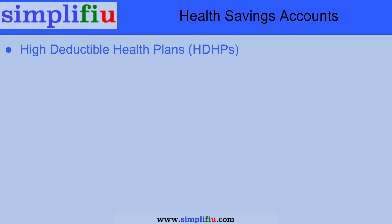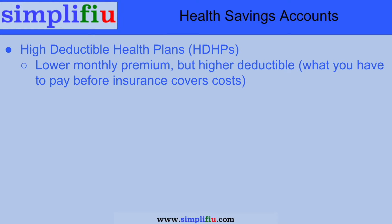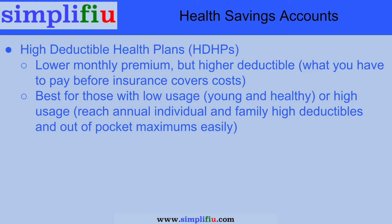High deductible health plans provide you with lower monthly premiums at the expense of higher deductibles. These plans seem to work best for those that have low healthcare plan usage — young and healthy — or lots of healthcare usage, where you tend to hit the individual and family deductibles and out-of-pocket limits quickly, and then insurance pays the balance of your costs for that year.